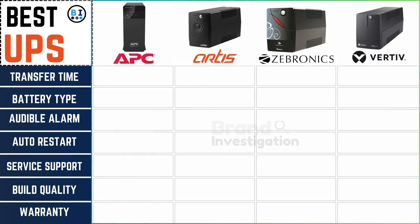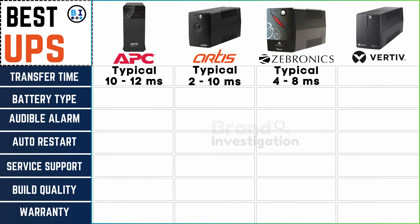In the realm of transfer times, APC UPS operates within the range of 10–12 milliseconds, Artis UPS showcases versatility with a span of 2–10 milliseconds, Zebronix UPS navigates swiftly in the 4–8 milliseconds range, and Vertiv UPS leads the pack with a rapid 2–6 milliseconds.